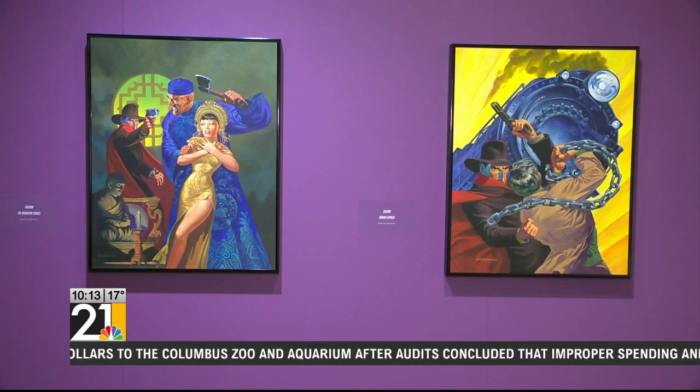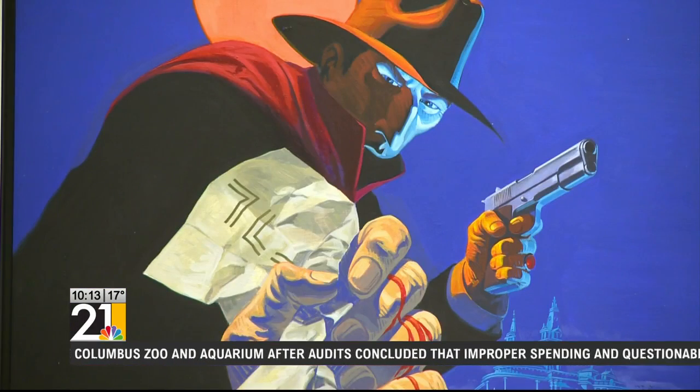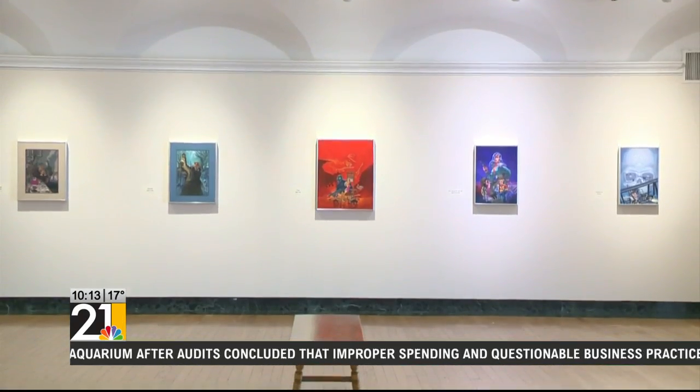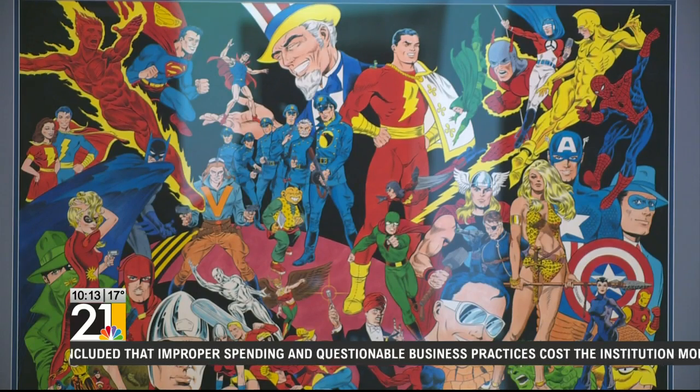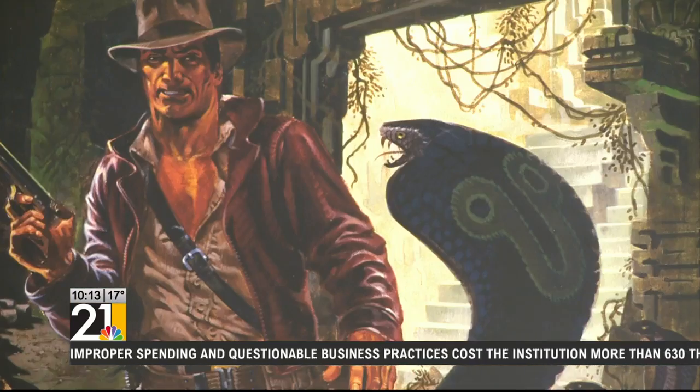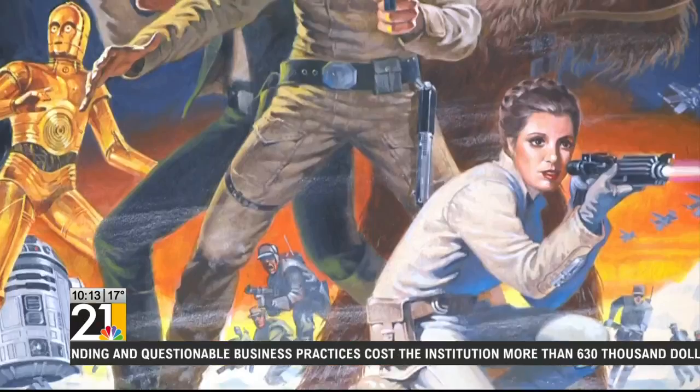These are 65 paintings of Steranko's creations. You have works from Marvel characters to movie characters like Indiana Jones and Star Wars.